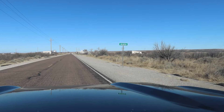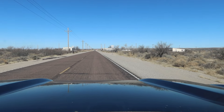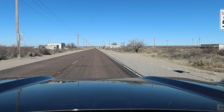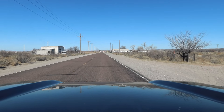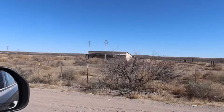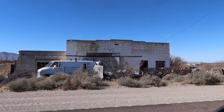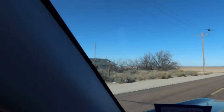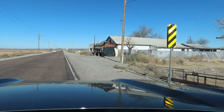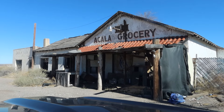I'm entering the town of Akela now. I think this sign is close to all that's left of it — this is an actual ghost town. In the 60s there were about 200 people here and it had a couple shops and gas stations, et cetera. Nothing now though. The population is actually zero here. It looks like this is pretty much all that's left. Akela grocery — pretty safe to say that hasn't been open in a while.